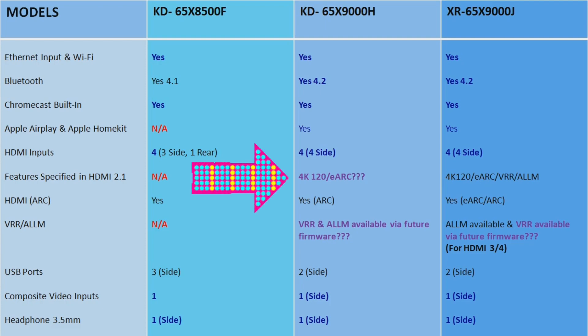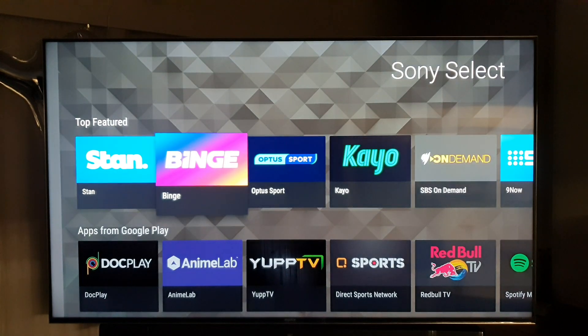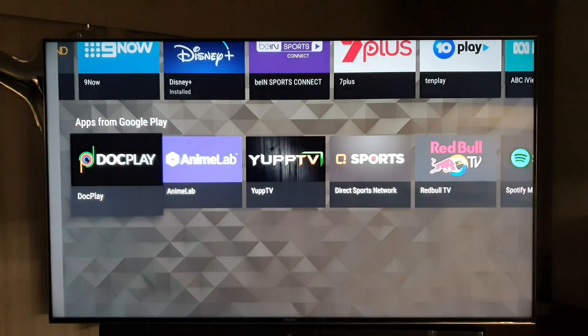The best improvement seen last year in the X9000H model was HDMI 2.1, which makes this TV a next-gen gaming TV as well as the best mid-range TV especially for gamers. In conclusion, Sony is doing good improvements year by year, but is that all enough for next-gen competition?